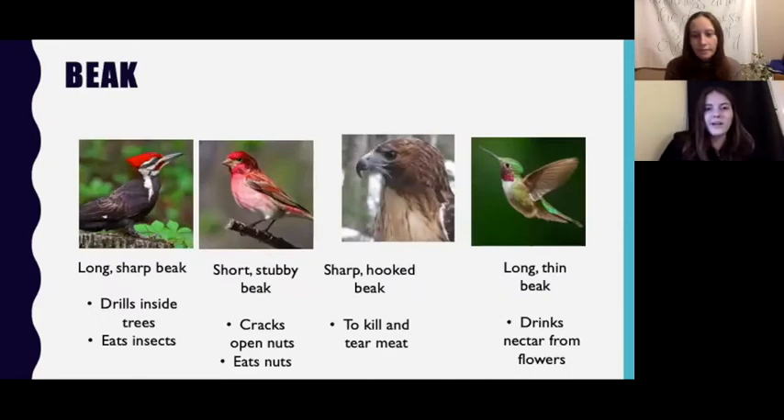The shape of a bird's beak is an important identification characteristic, and it also gives a clue about what they might be eating. Some birds, like the pileated woodpecker, have beaks that look like a chisel and they use this to drill inside trees and eat insects. Others, like the purple finch, have short stubby beaks, which is helpful for cracking open and eating nuts. The red-tailed hawk has a beak with a pointed, hooked end — this sharp hook allows it to kill and tear meat. And the hummingbird has a long thin beak that it uses to drink nectar from flowers.